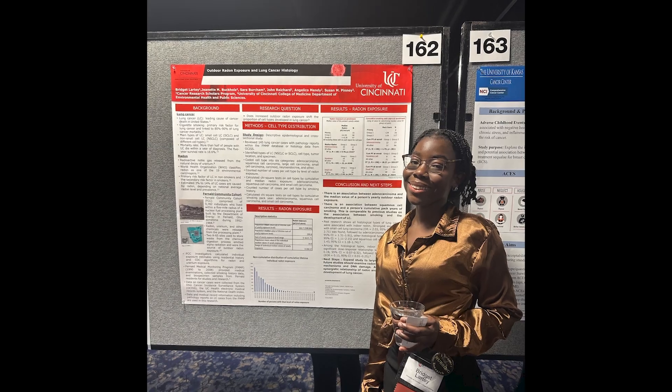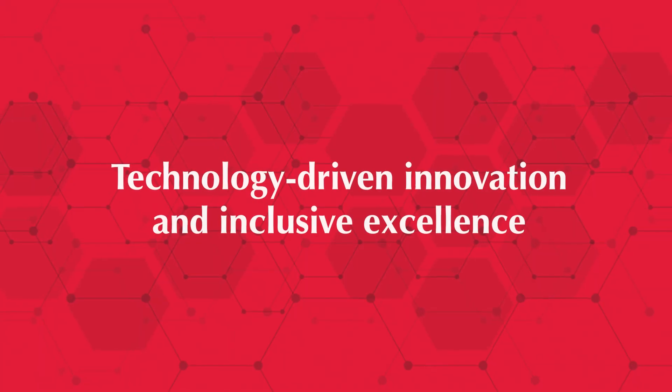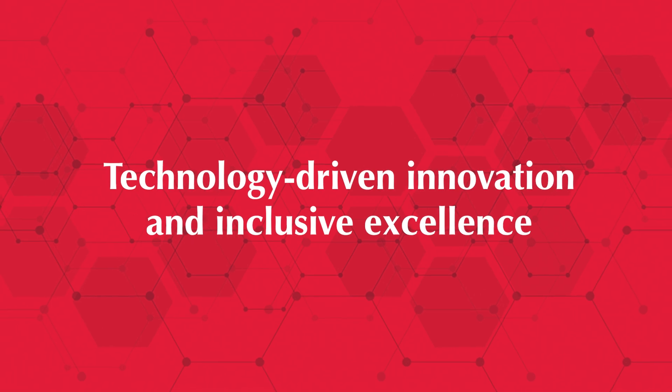At the University of Cincinnati College of Nursing, we're shaping the future of nursing through technology-driven innovation and inclusive excellence.